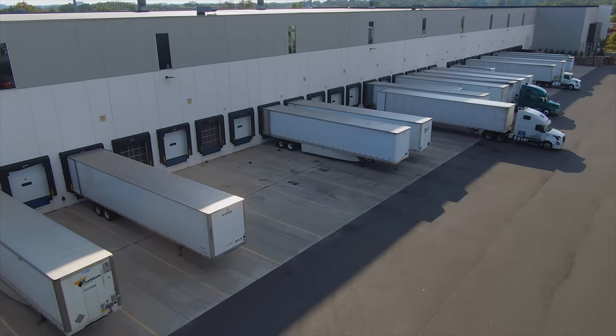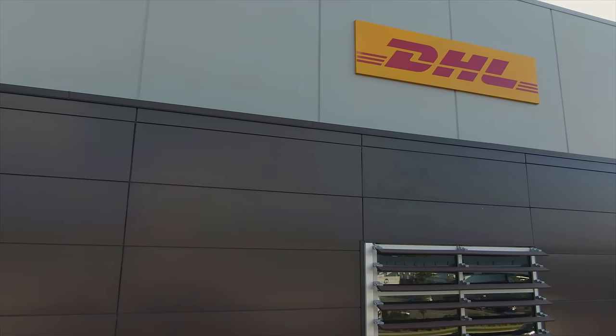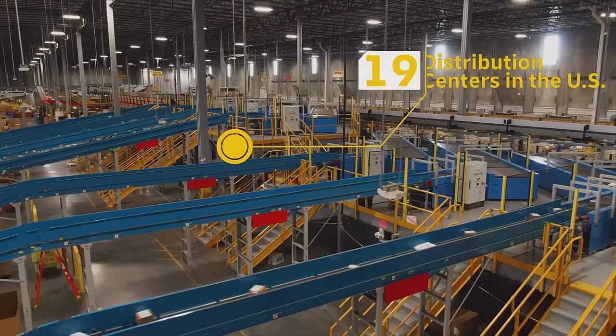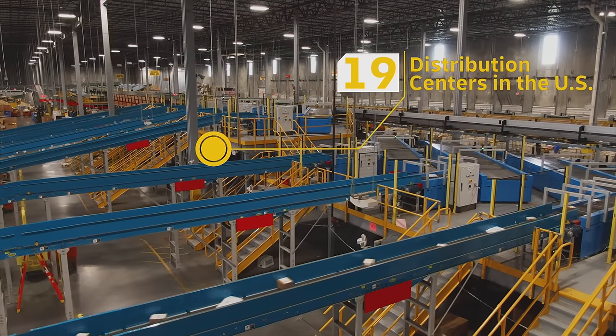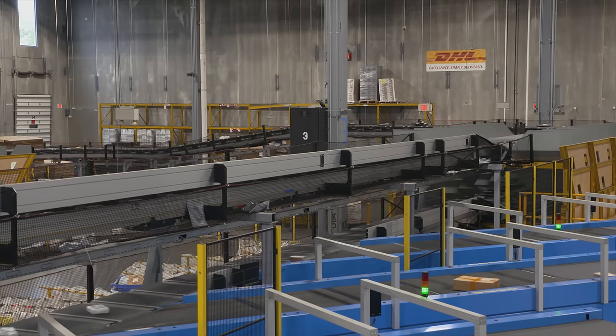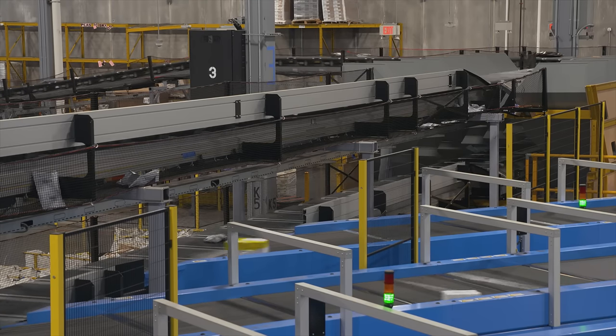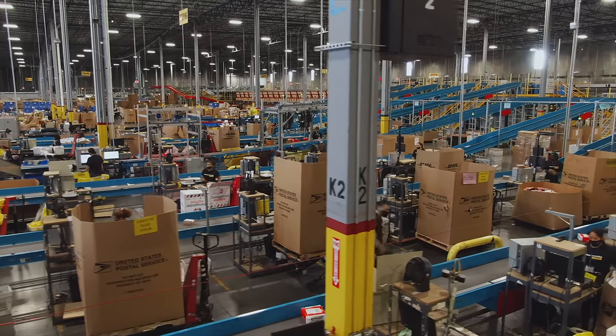Welcome to DHL Ecommerce Solutions Distribution Center in Avenel, New Jersey. This 200,000 square foot state-of-the-art facility opened in 2018, doubling our regional capacity. The automation within this facility covers the footprint of four football fields, increasing efficiency by 40%.